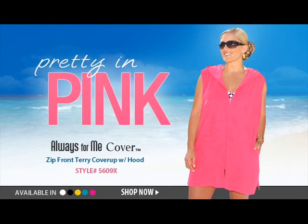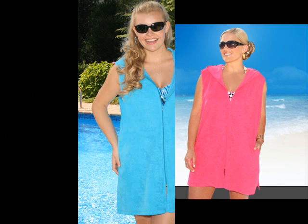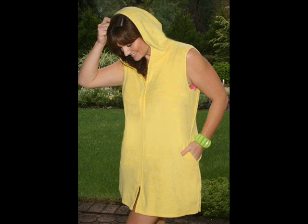From the Always For Me Cover Collection, the Zip Front Terry Cover-Up with Hood, style number 5609X. We took the best elements from our best-selling cover-ups and created this Zip Front Terry hooded cover-up. Use the hood to help dry your hair, shield you from the sun, or protect you from the wind.